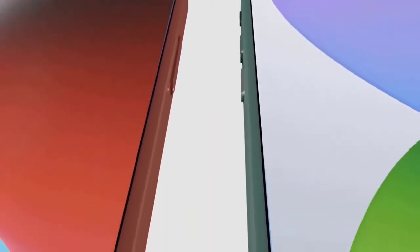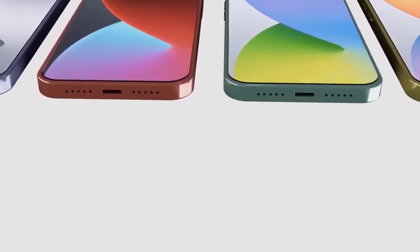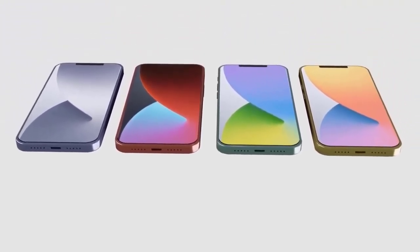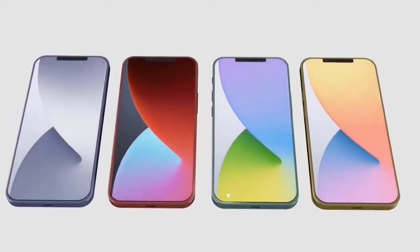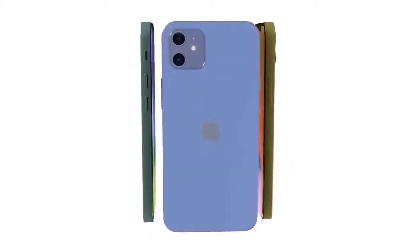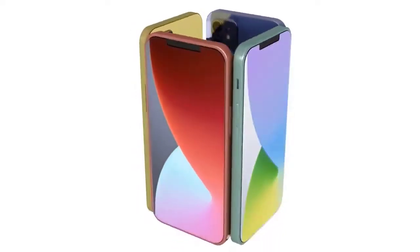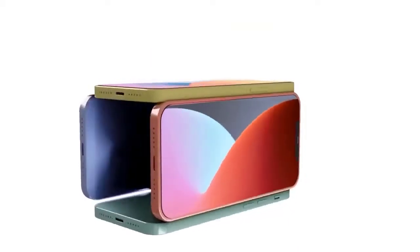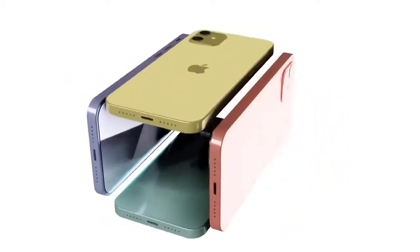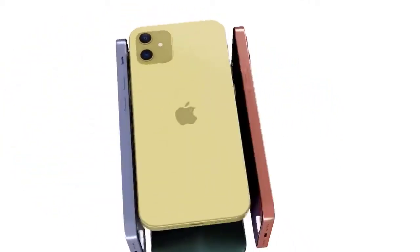The iPhone 12 price seems to be a moving target. The most recent leak on Twitter says that the 5.4-inch iPhone 12 will start at $699 for 64GB, and the 6.1-inch iPhone 12 Max will have a $799 price for the same amount of storage. However, it's possible that the pricing could be cheaper should Apple decide to sell 4G LTE-only versions — the above pricing would be for 5G models of the iPhone 12.